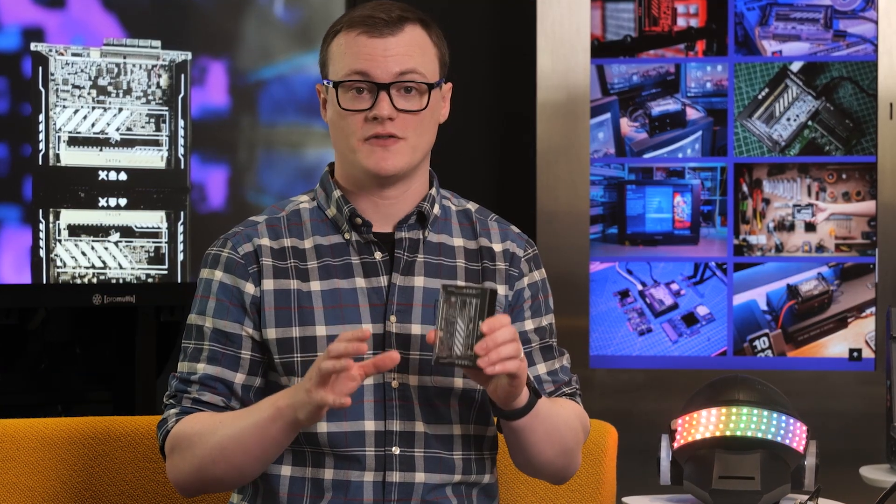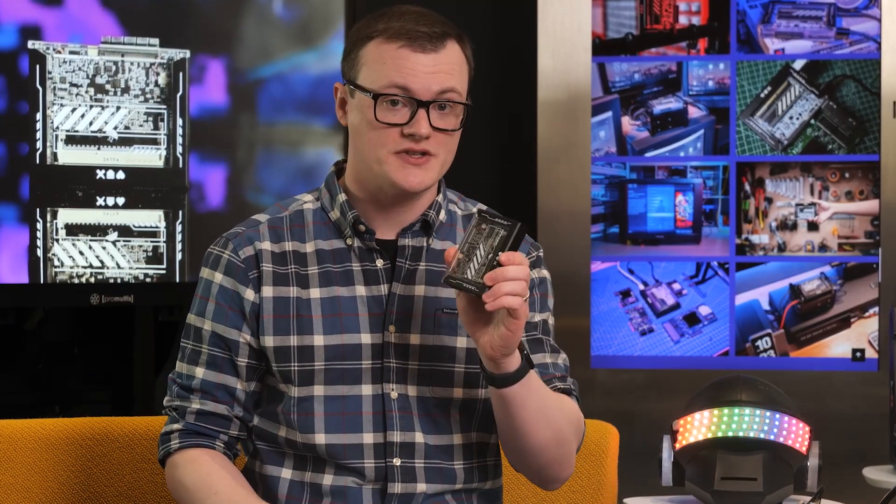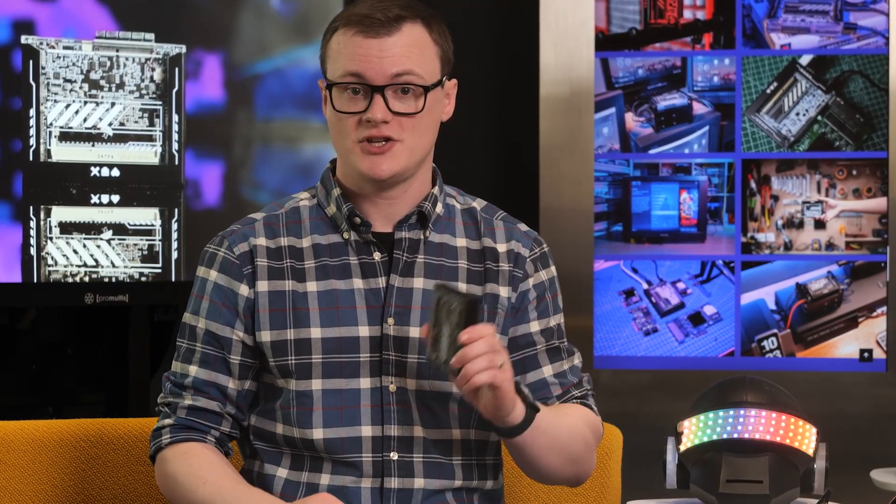If you have gotten up to this part of the episode and haven't already bought the Zimmerblade, you will definitely want to after we list just a few of its features.